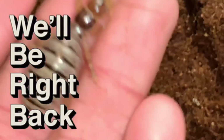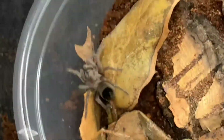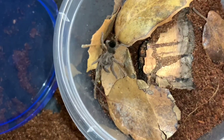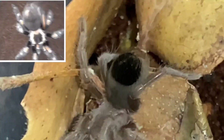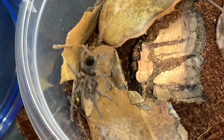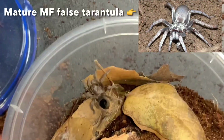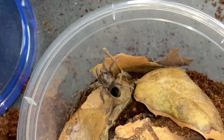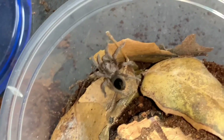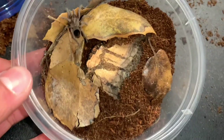Next up we got this bad boy - this is hopefully a tarantula. It seems to have urticating hairs, but it also has a silvery color which might mean it's a false tarantula. I'm not 100% sure what species this is. I'm hoping it's some sort of desert tarantula from California - there are many species that live out here so it's hard to identify. Either way I'll be hyped on whatever species it is.